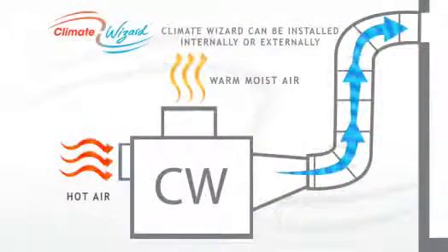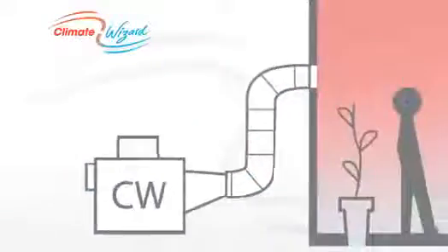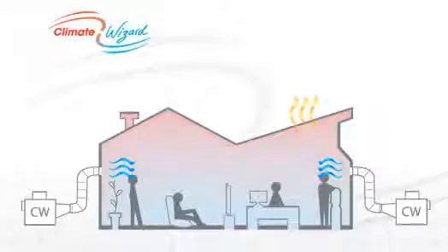Used as a standalone cooling system, Climate Wizard delivers fresh, cool air, even in the most extreme conditions, with no moisture added.